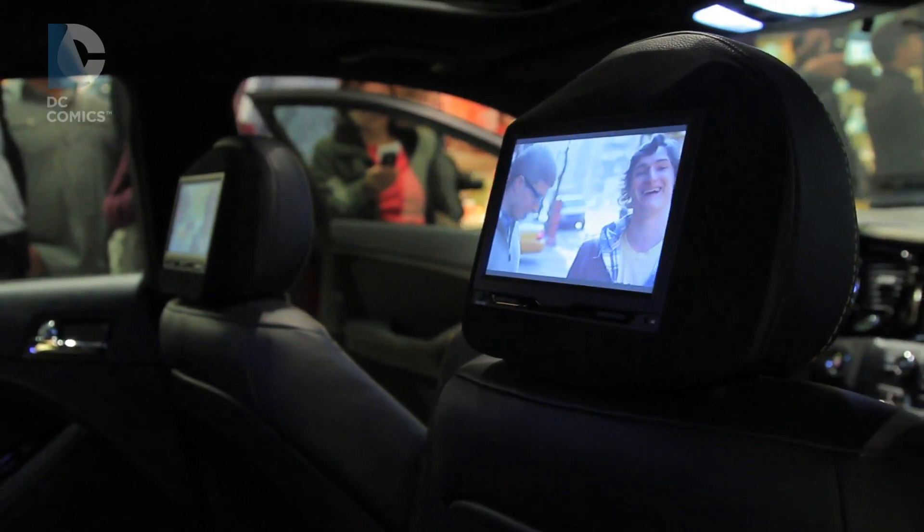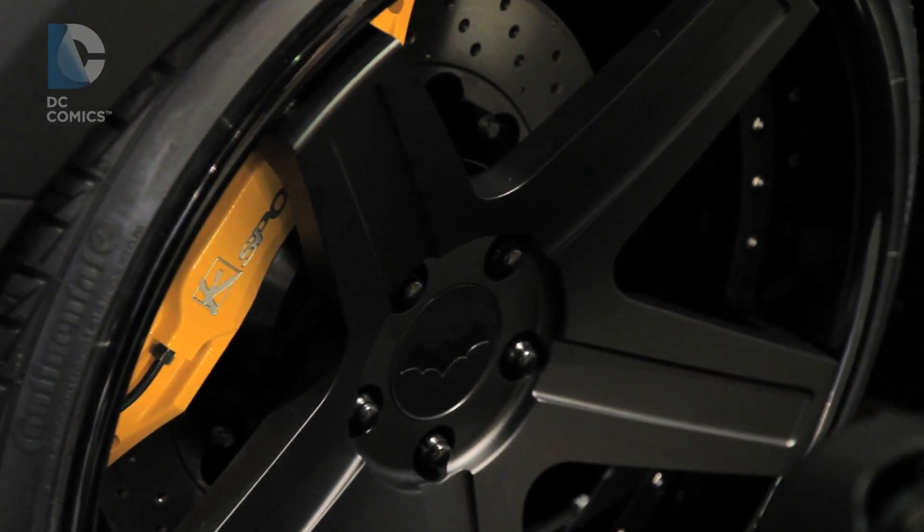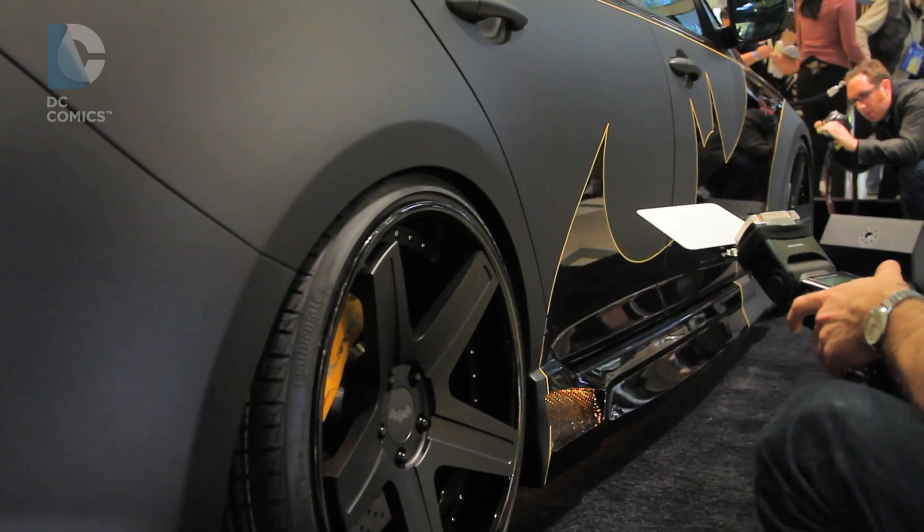I jam-packed them up on all these different concept cars and then I would send those over to three different customization shops. I'm sure those guys were completely perplexed by what I sent them because I didn't really follow the rules of physics or reality.